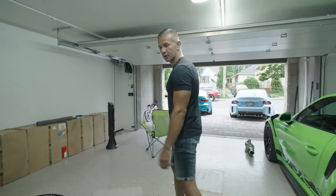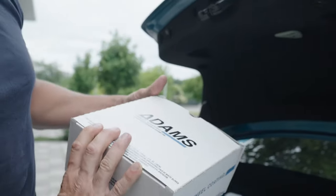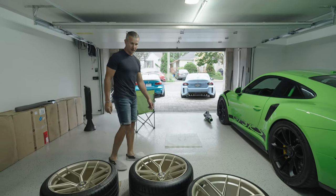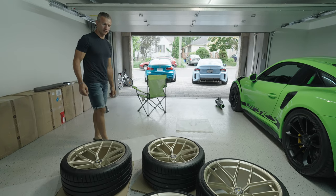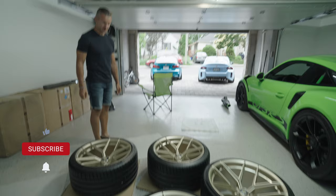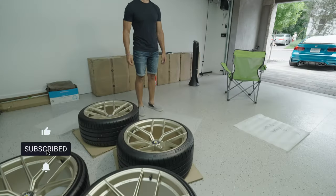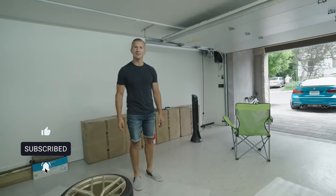We're going to get some Adam's polishes out, do wheel coating — maybe even two coats of wheel coating, and then one coat of the gold series ceramic. Then slap them on, kick some pictures. Hopefully we have enough time.